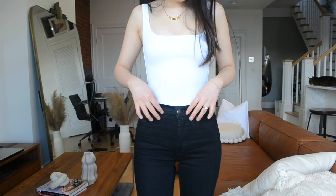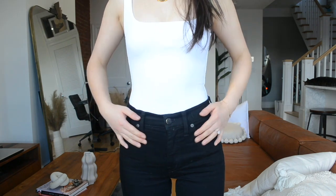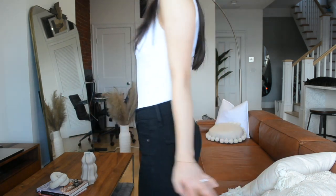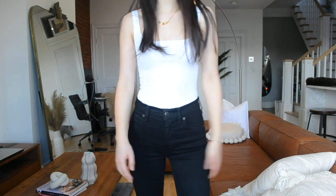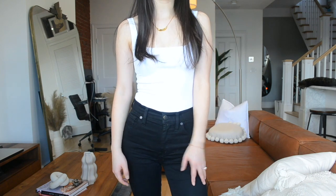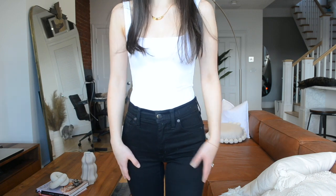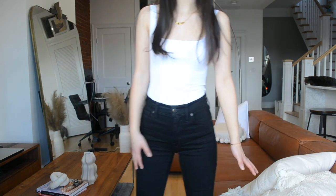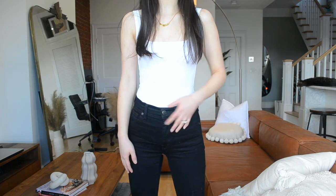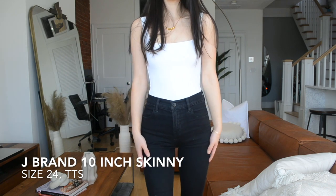Another thing about these jeans is they have a 'magic pocket' technology — basically it means they have extra material to help suck in your belly area. It is the perfect pair of skinny leg jeans. I feel skinny jeans are iconic and will never go out of style, so if you are looking for a pair of true black color skinny jeans I definitely highly recommend this pair.